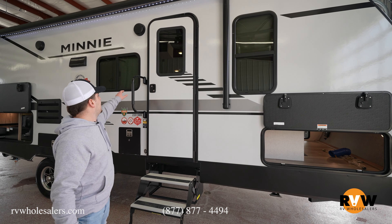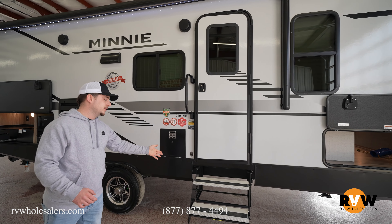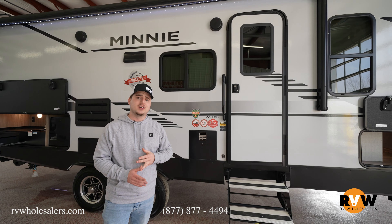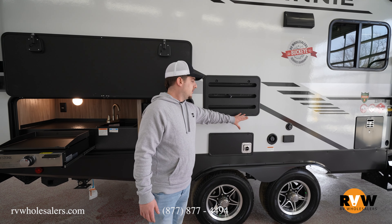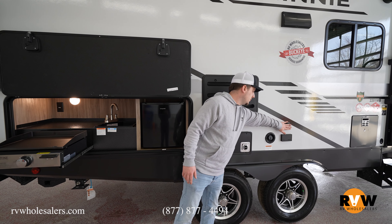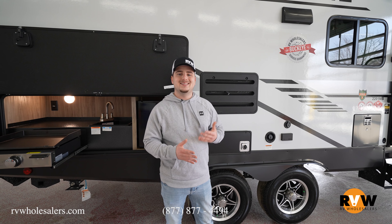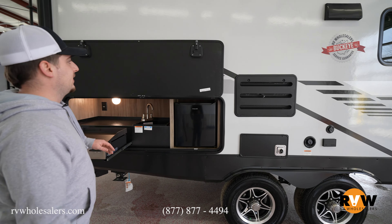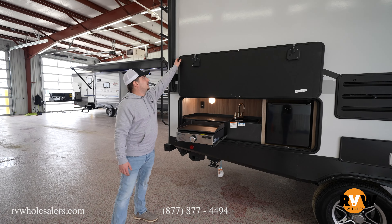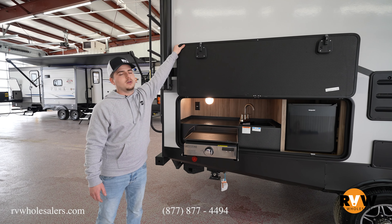You're going to have a big grab handle on the entry door, complete with a nice aluminum step so it won't rot or rust. Over here you have a cable inlet/outlet and a 110 outlet — great for a TV or tailgating.